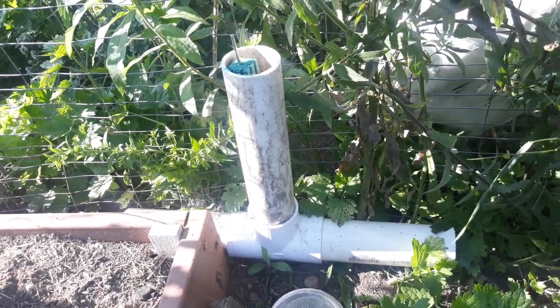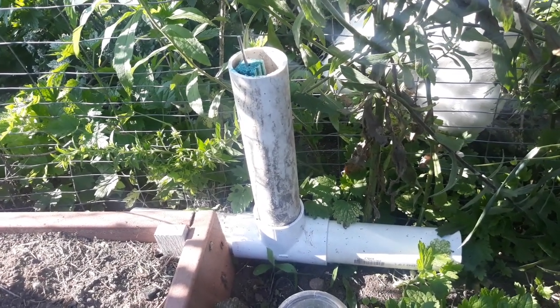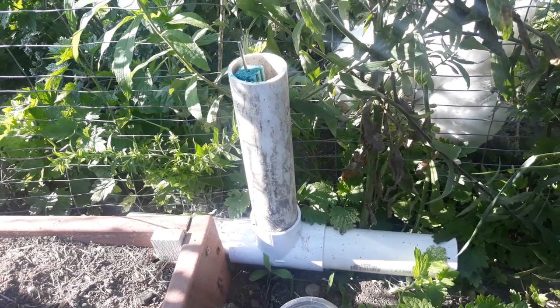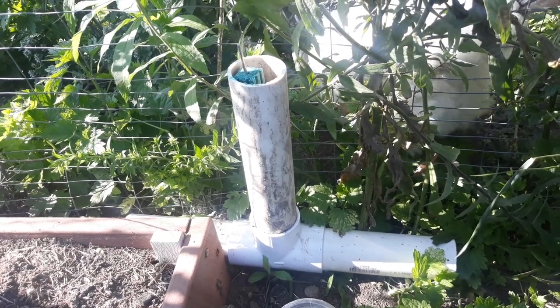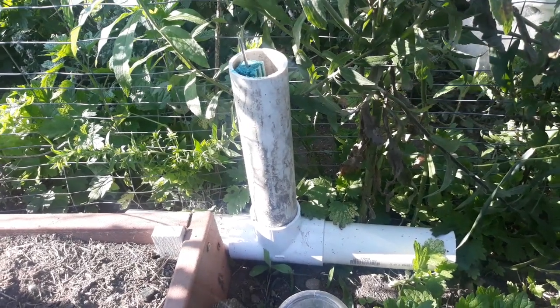They actually ate some of my zucchini and I was pissed off about it. So I did something I never thought I would do — I'm poisoning them. I did the trap thing, I did all kinds of stuff, but I just want to get rid of them.